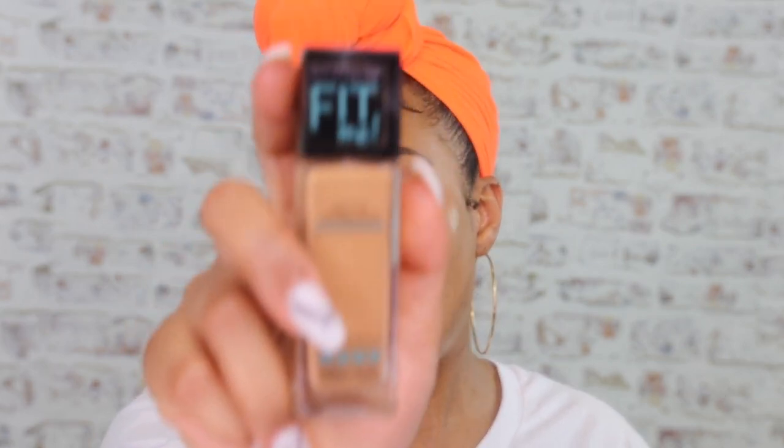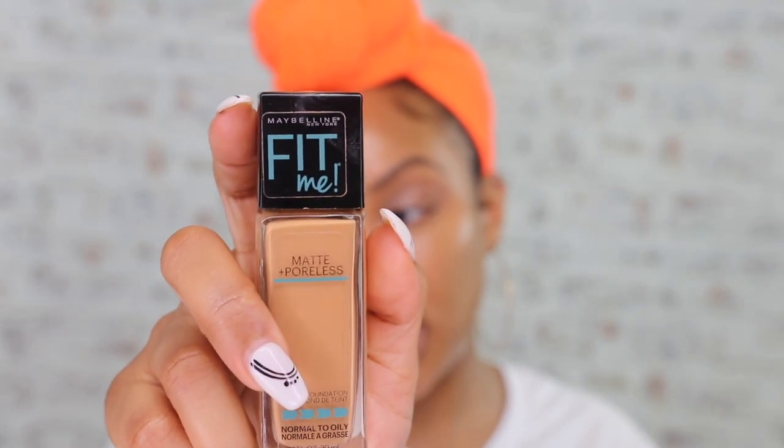I'm gonna prime this side of my face. The reason I didn't prime the side where I use this on bare skin is because if you're wearing this on its own, you probably wouldn't put on primer — you'd put on SPF and walk out. I'm going to use the Maybelline Fit Me in shade 330, the matte and poreless version, because I don't want a dewy foundation — otherwise how would we know if the dew is coming from the foundation or from the stick?